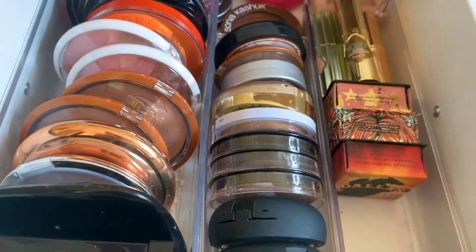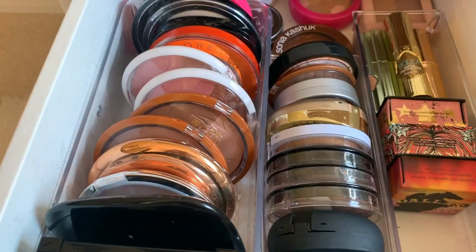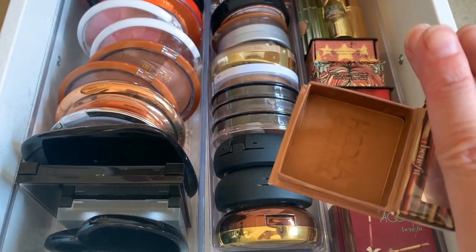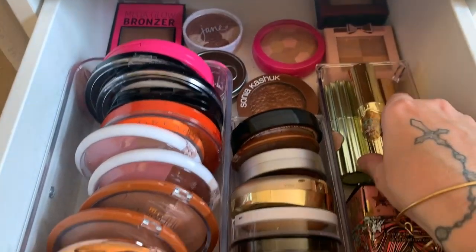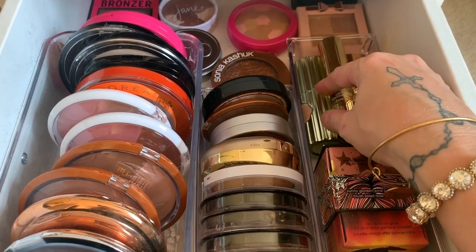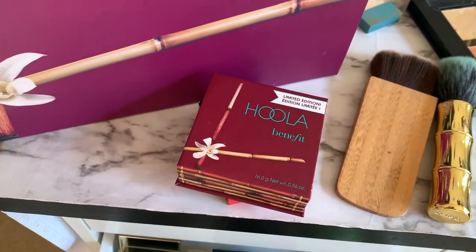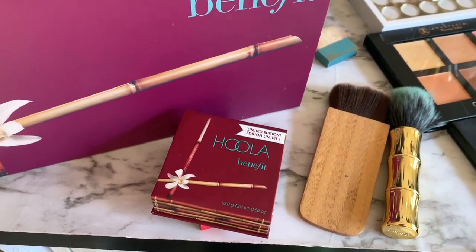Oh, and this is one of the newer Hula shades — this is Hula Caramel. They also made Hula Deep. Hula Caramel is just a little bit deeper and warmer than the original Hula. I'm not a huge cream bronzer or cream contour person — I just prefer powder.